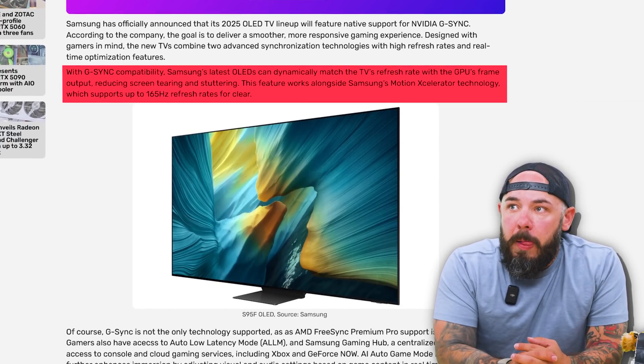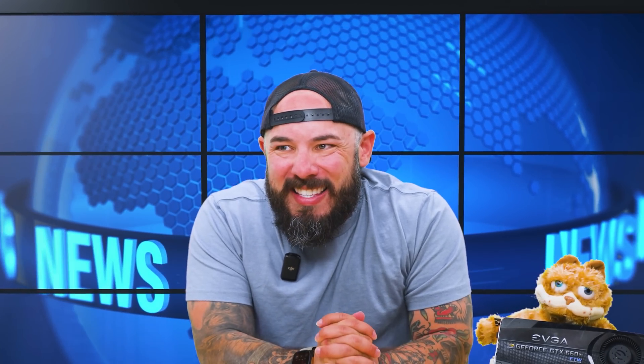That technology supports up to 165 Hz refresh rates — now I'm getting sold. Not just G-Sync though; it also has AMD's FreeSync Premium Pro. AMD jumped on this too. This G-Sync support will debut on their flagship S95F model, and then you'll see it in later models later in the year as well.